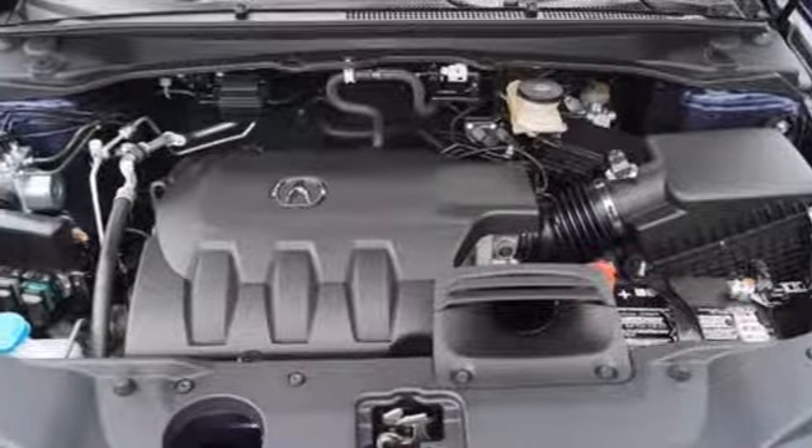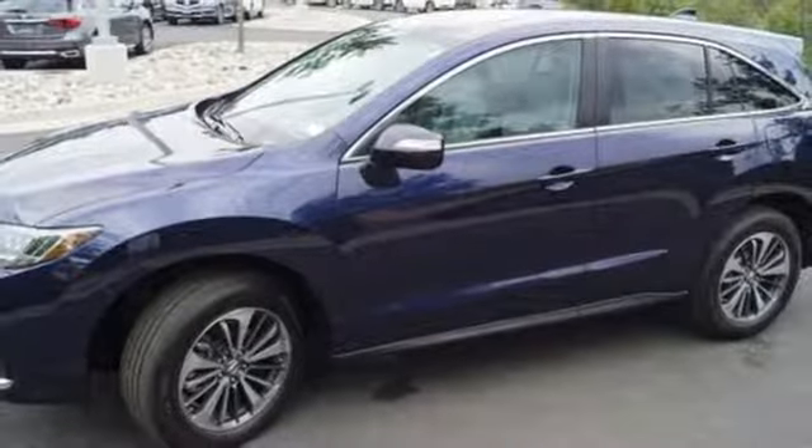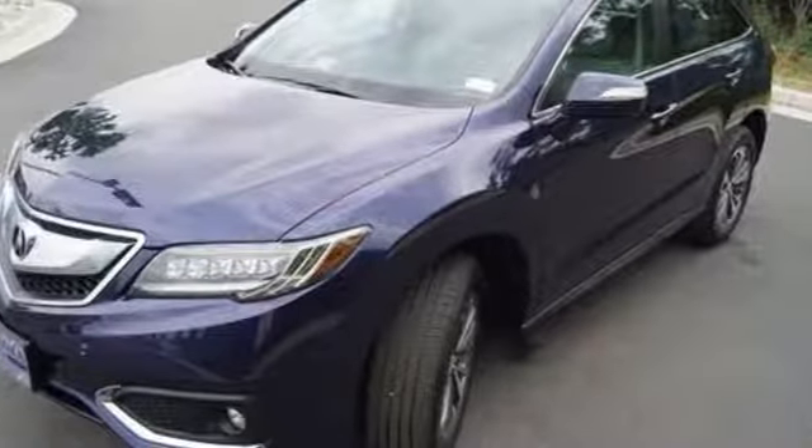With heated front seats, a moon roof, and dual-zone climate control, this RDX is your oasis. The SMS text message function and remote-linked power tailgate add everyday convenience as well.